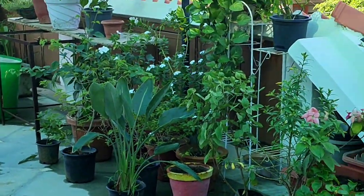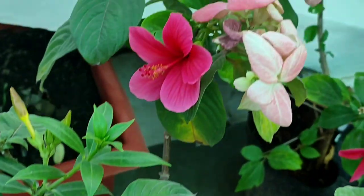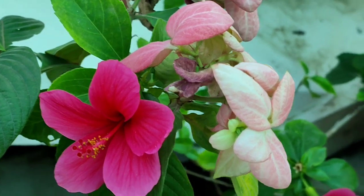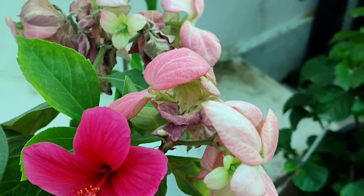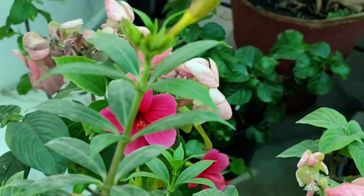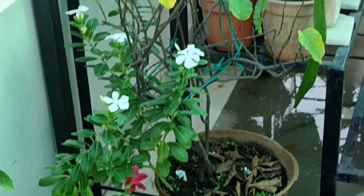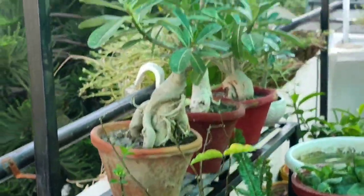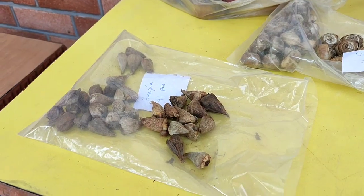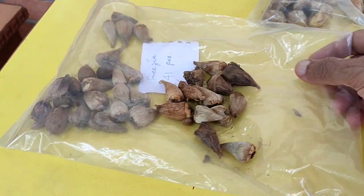Let's get down to the lawn garden again. A few more flowers — these are my recent purchases from the nursery: one single hibiscus, very pretty looking. Now let's get to the petunia planting in the tub.